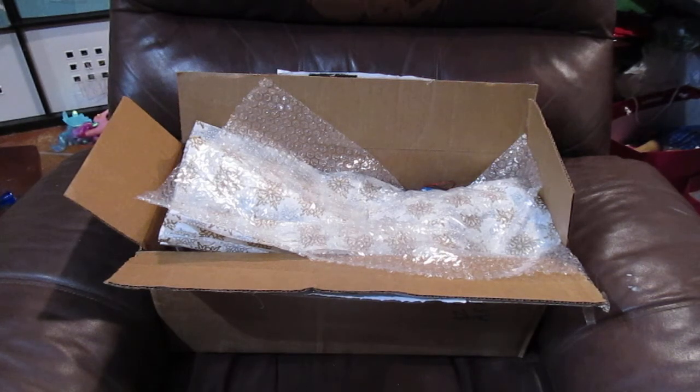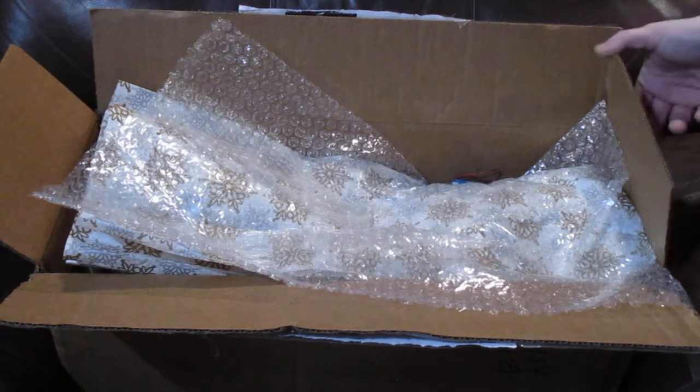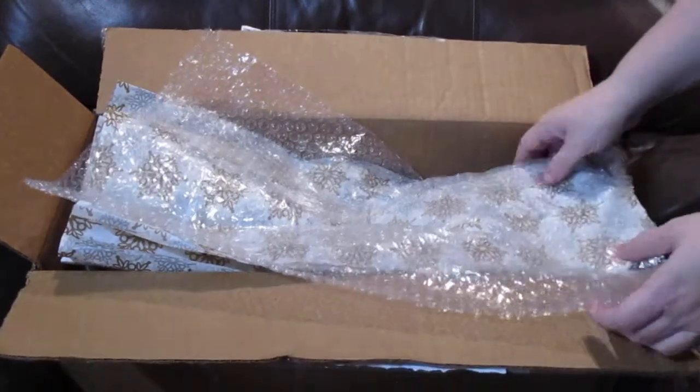Hi guys, I am going to do a love mail video. Everything has been opened in here, but I put it back in the box because after I opened it I'm like, crap, I should have done a love mail opening video. This is my Christmas present from Crystal, from Life with Crystal. It got here a little bit after Christmas, so she's not going to see my initial reactions, but I did end up sending her some of them.